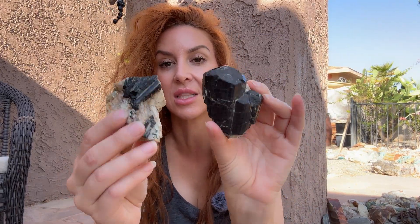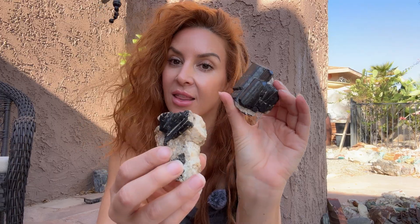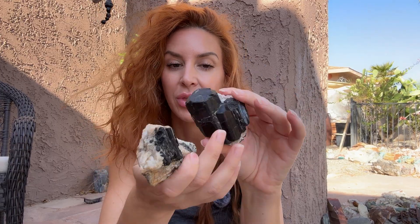Otherwise known as schorl, because this is the black tourmaline. This is the most common tourmaline that there is. Cool things about tourmaline: